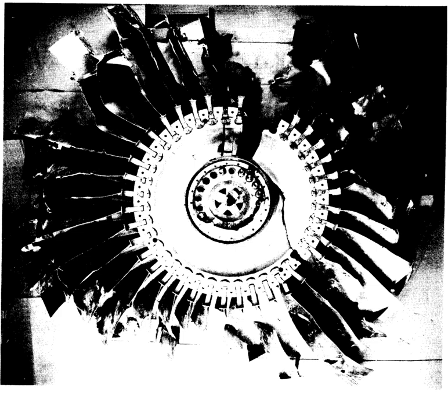British Airways Flight 2276, a Boeing 777-200ER flying from Las Vegas to London in 2015, suffered an uncontained engine failure on its No. 1 GE90 engine during take-off, resulting in a large fire on its port side. The aircraft successfully aborted take-off and was evacuated with no fatalities.